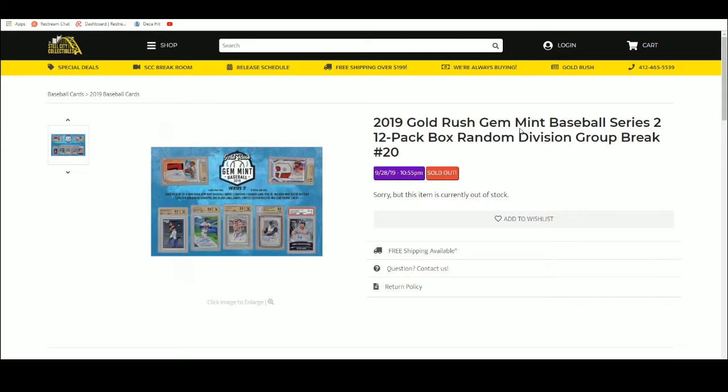Alright, next up: 2019 Gold Rush Gem Mint Baseball Series 2, 12-pack box, random division, group break number 20.